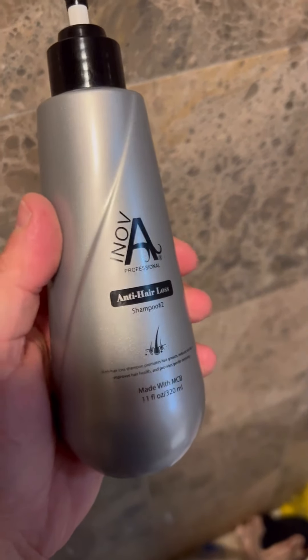Next, I use the Anti-Hair Loss Shampoo. From the first wash, I noticed less hair fall and my hair felt stronger. This shampoo nourishes your hair from the roots, making a real difference.